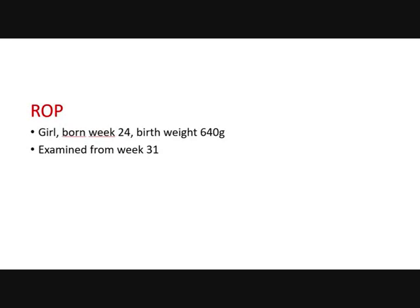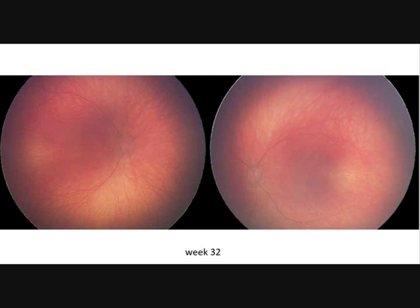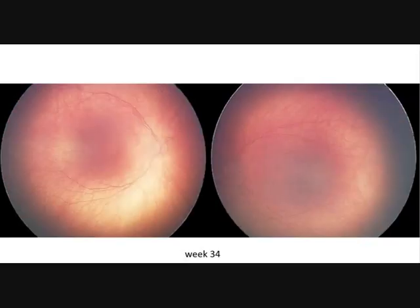These are the pictures from week 32. It looks calm — we have thin and straight vessels and no ROP is visible in the periphery.